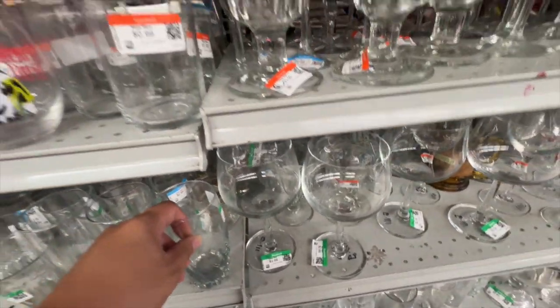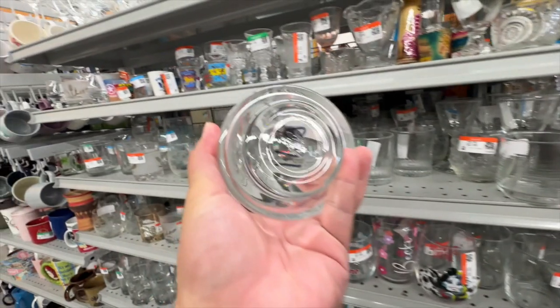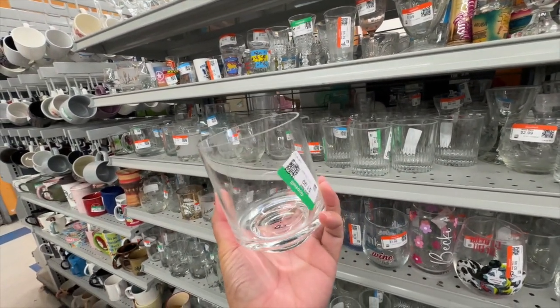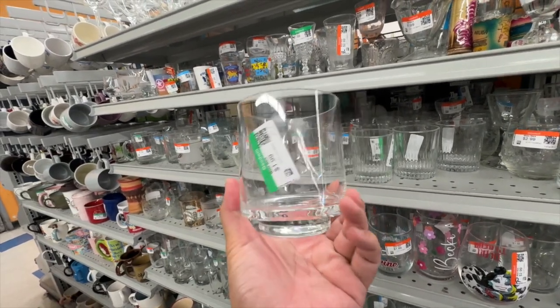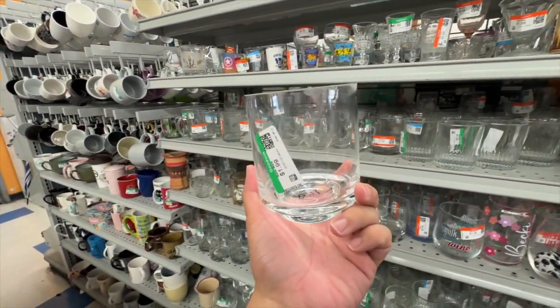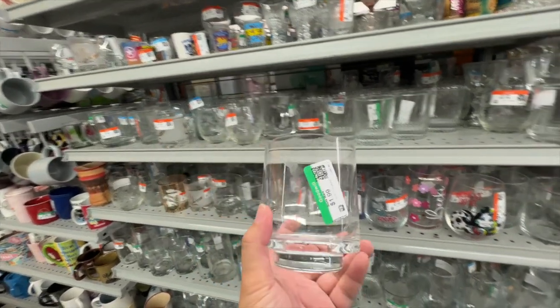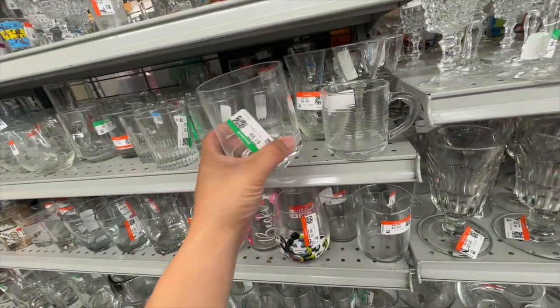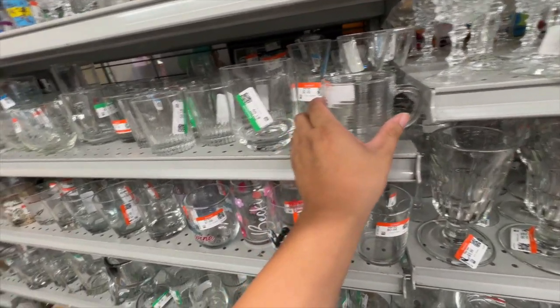What is that? Wait, this is — I know this piece. This is like from Crate and Barrel or something, because I actually have one of these. $1.99. This is also a pretty good little vase. I'm going to think about that. I know that's Crate and Barrel for sure because I actually own that.